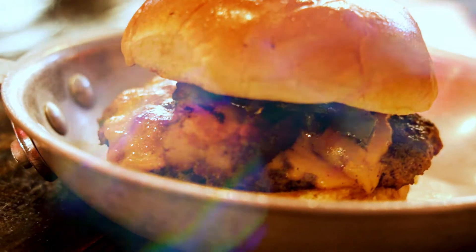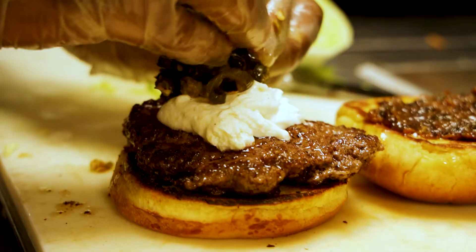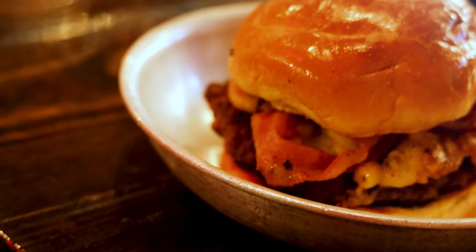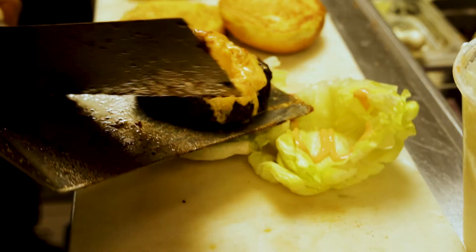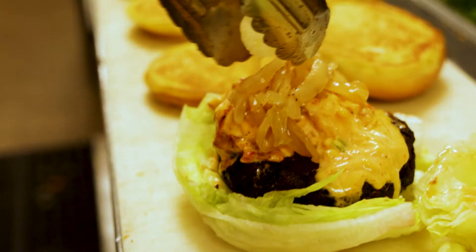Then we have our bacon jammer right here. It has goat cheese, grilled jalapenos, a specific bourbon bacon jam that we make in-house, brioche bun. And then we have our mac daddy that has a grilled piece of macaroni and cheese, Swiss cheese and smoked bacon. And then we have a lettuce wrap with a veggie patty, minnow cheese and grilled onions.